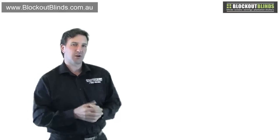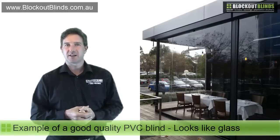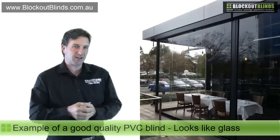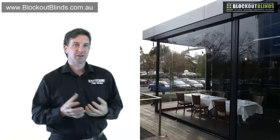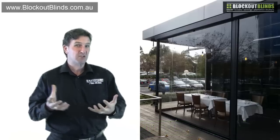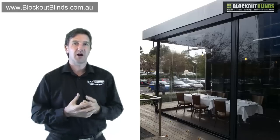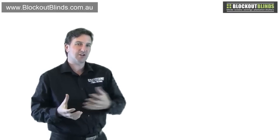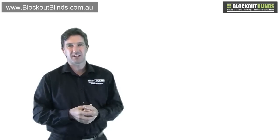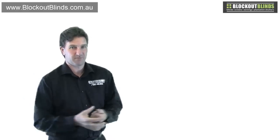I'd like to show you another photo. This is a job we recently did at a cafe called Settebello in Melbourne. As you can see, the PVC pretty much looks like a piece of glass — it's taut, nice and shiny, there are no ripples, and that's how it should look. So that's the difference between the cheaper, less expensive PVCs and the better quality PVC.